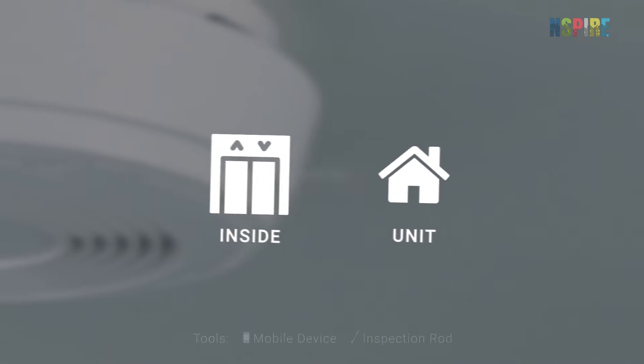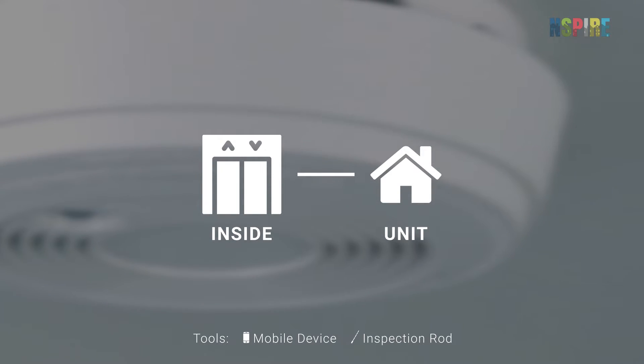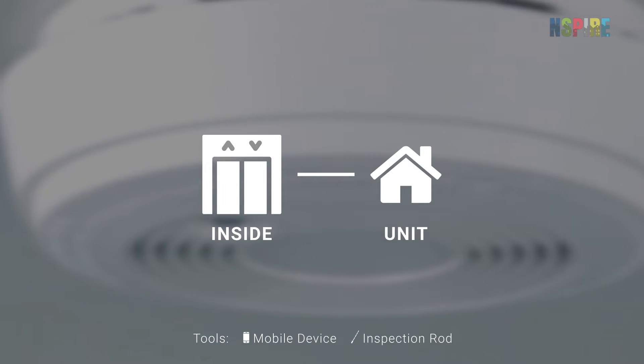While conducting NSPIRE inspections, look for smoke alarms in the inside and unit inspectable areas. Ensure that both NSPIRE and local code criteria are met during your inspection.